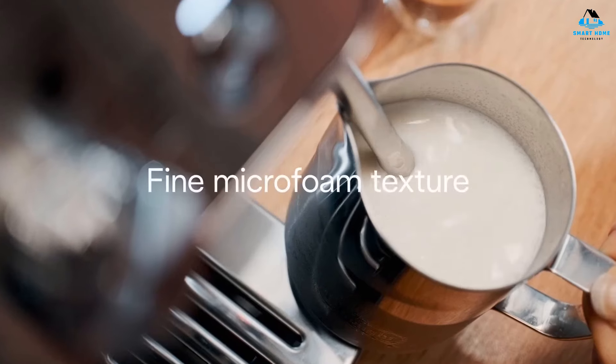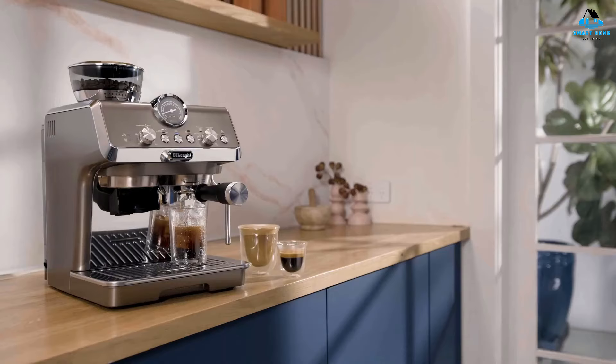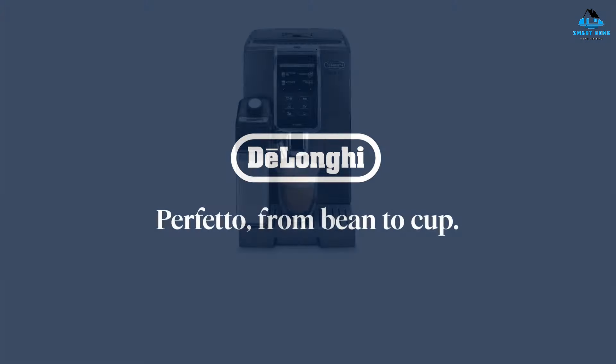Although the La Specialista Arte Evo has a limited number of grind adjustment settings, I had no problems dialing in, and the machine consistently delivered excellent shots of espresso. As for the professional steam wand, it's more than capable of producing beautifully silky microfoam. The DeLonghi La Specialista Arte Evo is far from the perfect espresso machine — then again, the same can be said for the Barista Express. Ultimately, the Italian machine offers better value for money and is ideal for beginner espresso enthusiasts.